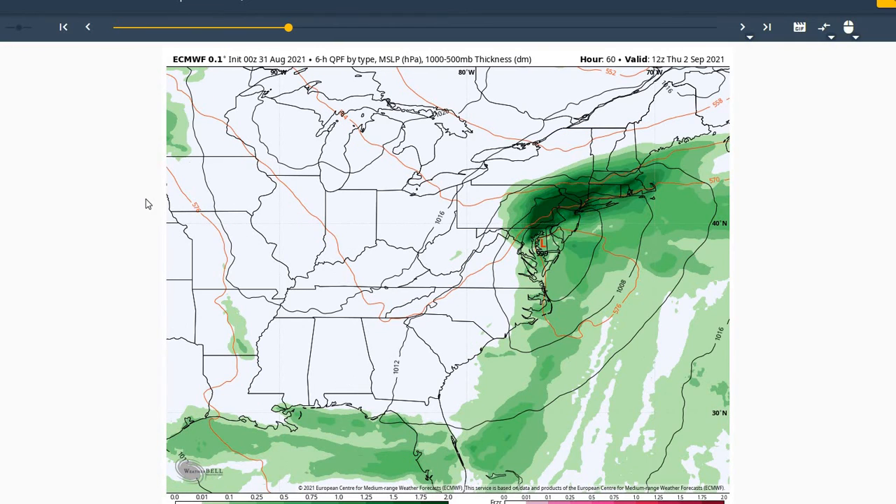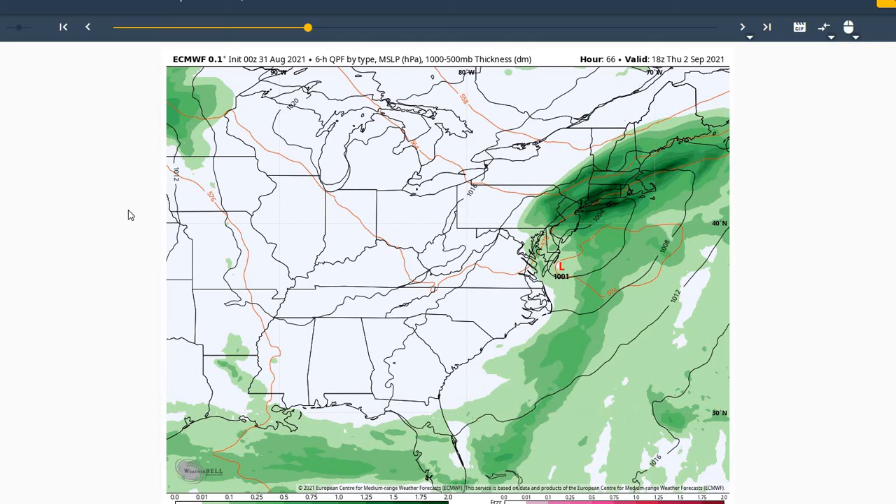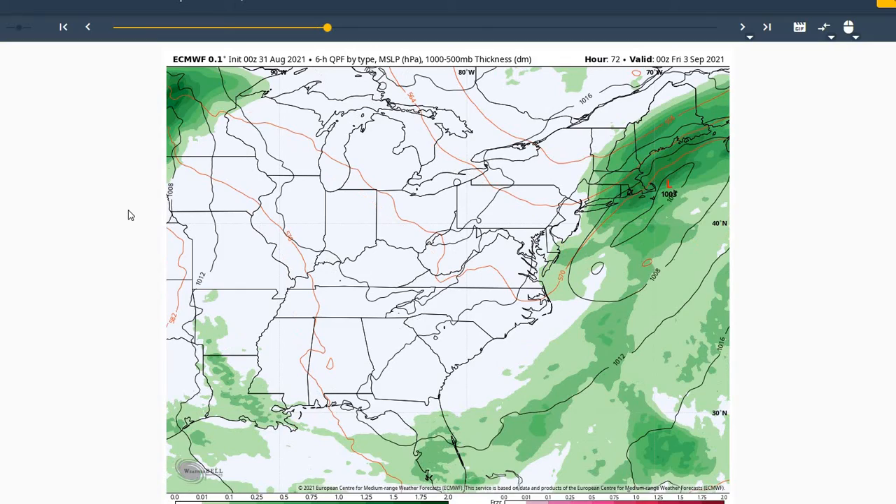You can see here on the European model that system moving through. Going to see some windier conditions on Wednesday into Thursday, as well as a stronger difference in our pressure gradient. We're seeing about a 999 millibar low moving through with the remnants of Ida, so can't rule out a gust over 25 knots on Wednesday or Thursday.